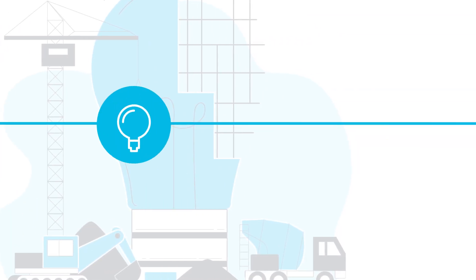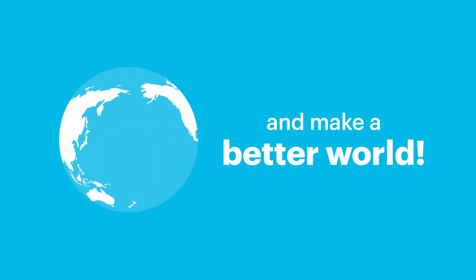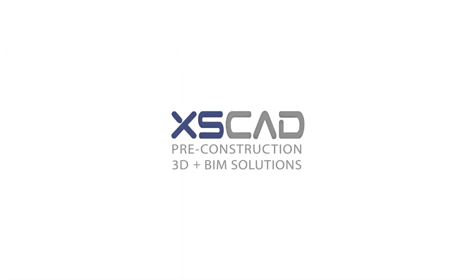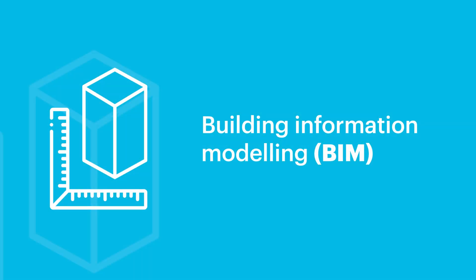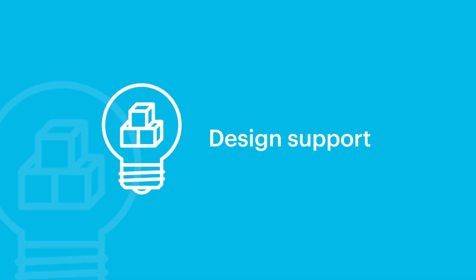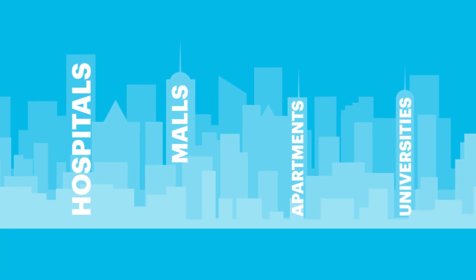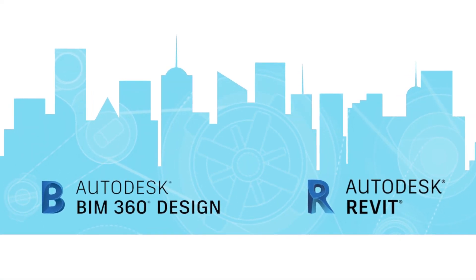Autodesk builds software that helps people imagine, design and make a better world. Autodesk offers best-in-class products to industry-leading firms, such as XSCAD, who provide a range of 3D design and pre-construction services for projects of every size. XSCAD uses game-changing software, such as Autodesk Revit and BIM 360, to transform the way they do business.